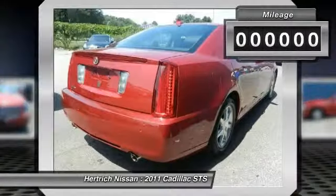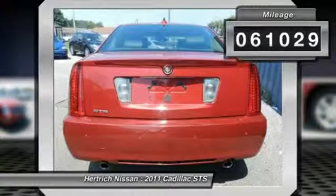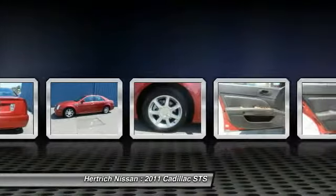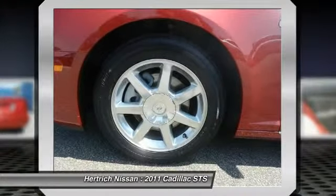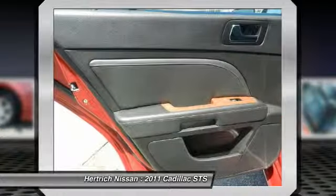The quintessential Cadillac, this STS RWD with 1SB speaks volumes about its owner — about uncompromising individuality, a passion for driving, and standards far above the ordinary.